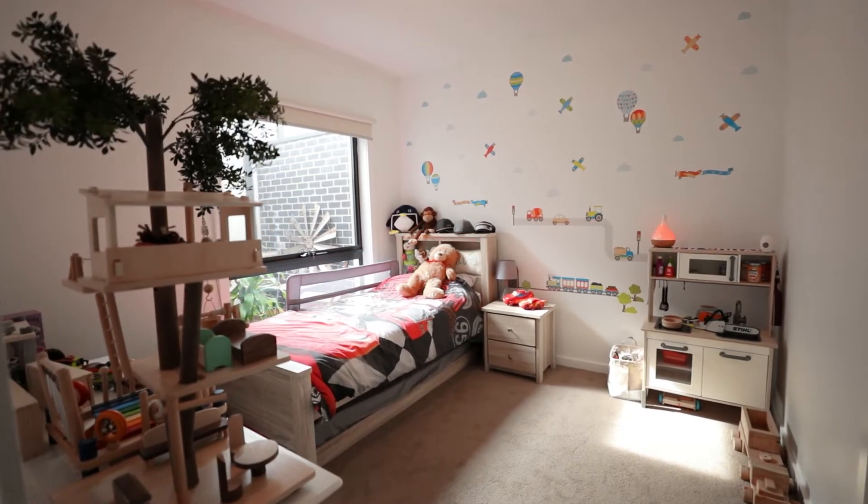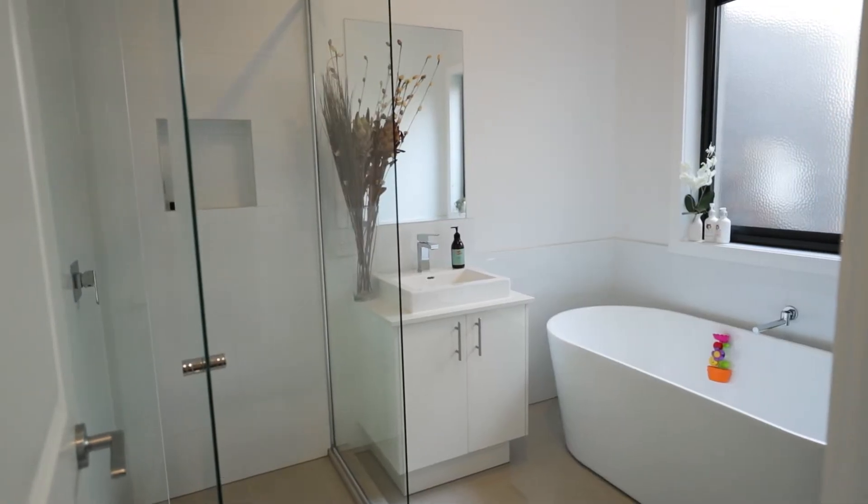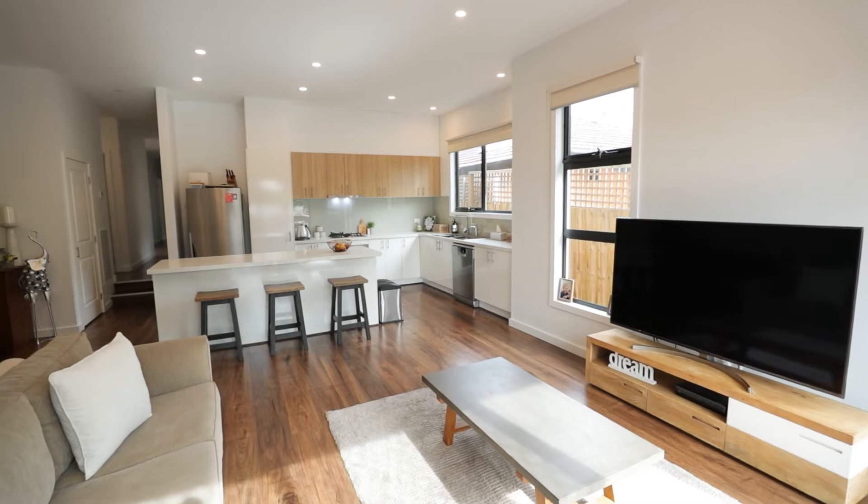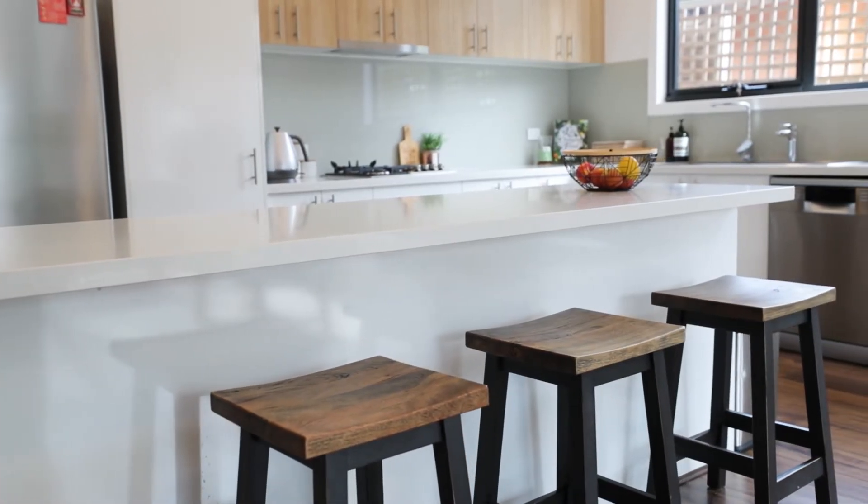The two other large bedrooms are serviced by the main bathroom. As you progress through the home you're going to be greeted by this massive kitchen full of stone and beautiful splash backs.